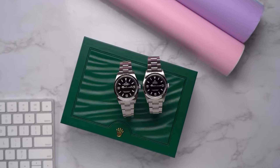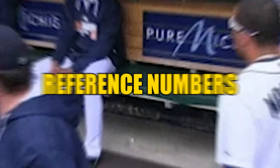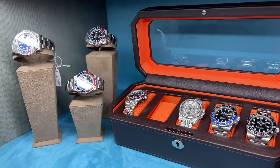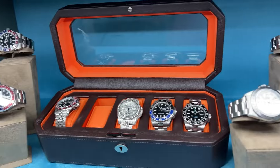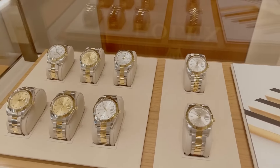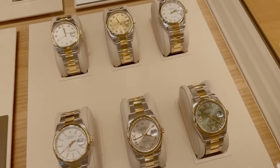Diving into the Rolex market is like joining an exclusive club where the secret handshake is knowing your reference numbers. These models don't just follow market trends — they often write their own rules, making them the rebels of the investment world. Rolex watches have moved beyond mere timekeeping; they are symbols of prestige and shrewd investment choices.